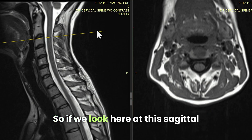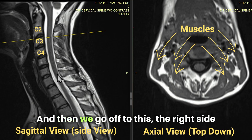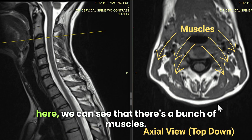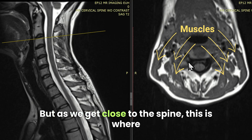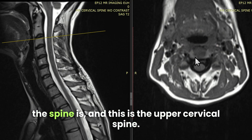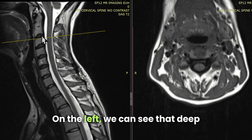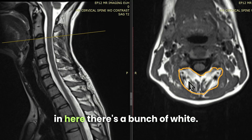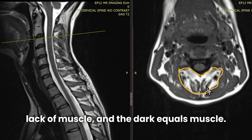If we look here at this sagittal cervical MRI — this is an upright MRI — and then we go off to the right side here, we can see that there's a bunch of muscles, and the muscles are these dark things here. But as we get close to the spine, this is the upper cervical spine, we can see that deep in here there's a bunch of white. So within this compartment, the white equals atrophy, meaning lack of muscle, and the dark equals muscle.